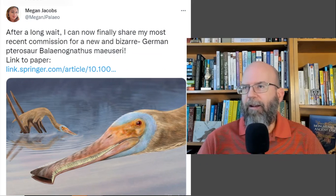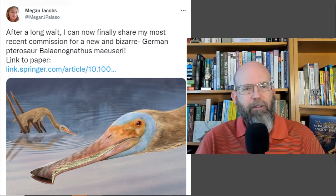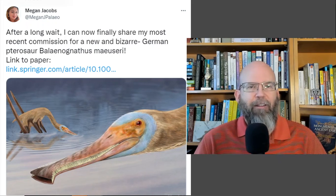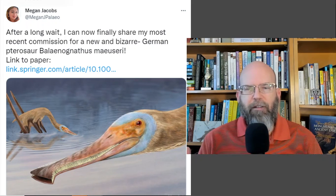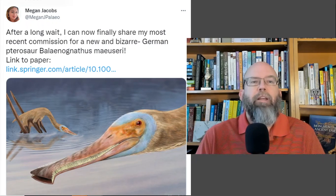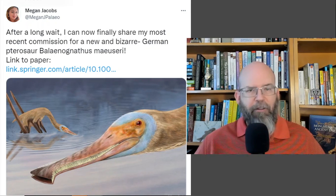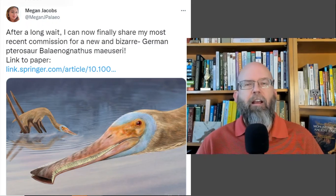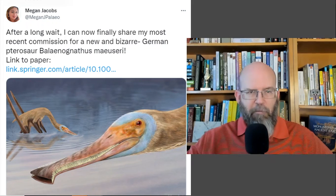This is an artistic reconstruction of what this new genus and species might have looked like. The name is Balanognathus maurus. I came to find out about this pterosaur because I follow Megan Jacobs on Twitter — she is a paleo artist who has studied biology, works alongside paleontologists, and produces these kinds of pictures.